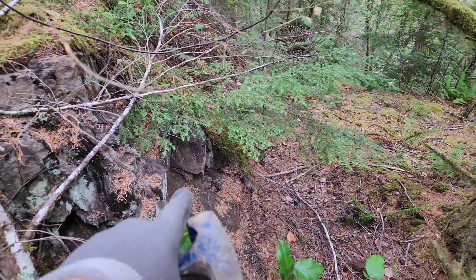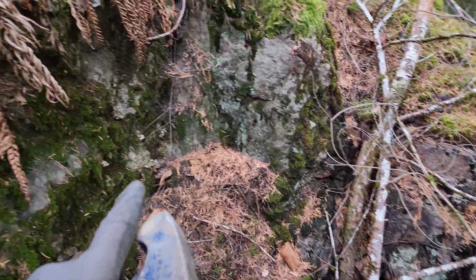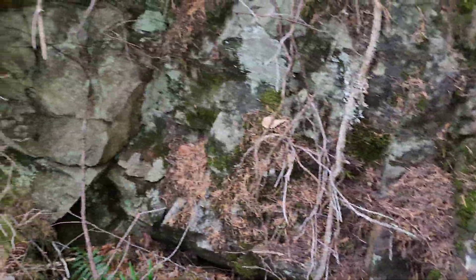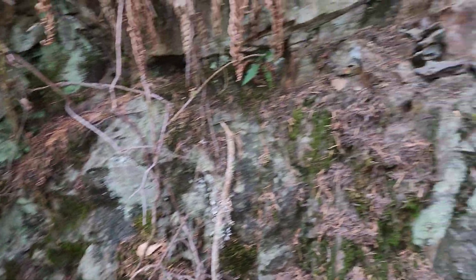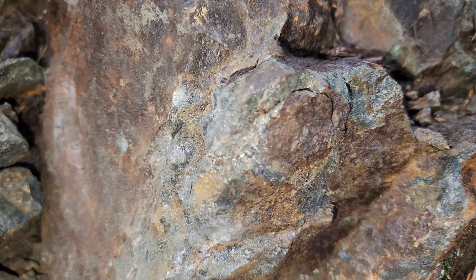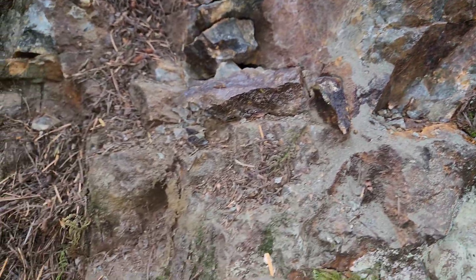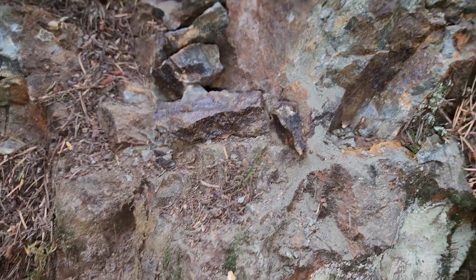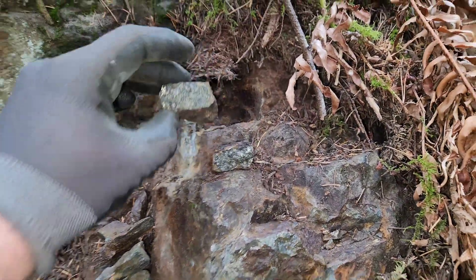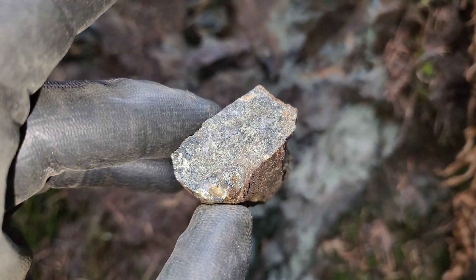Another open cut here — you can see semi-massive and massive sulfides exposed all along the back of this open cut. We've just chipped a few samples off. You can see the massive sulfides — massive chalcopyrite, pyrite, and pyrrhotite. We're going to take a sample from here.